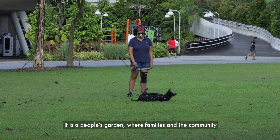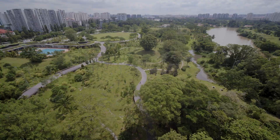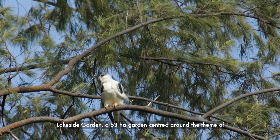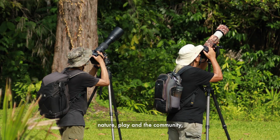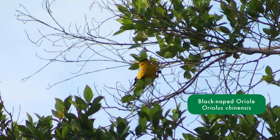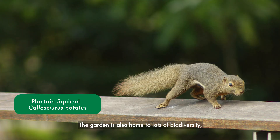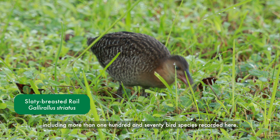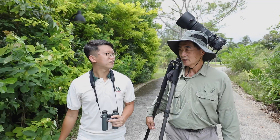Jurong Lake Gardens is the first national garden located in the heartland. It is a people's garden where families and the community can come together. Lakeside Garden, a 53 hectare garden centred around the theme of nature, play and the community, is the first phase of the gardens to be completed. The garden is also home to lots of biodiversity, including more than 170 bird species recorded here.